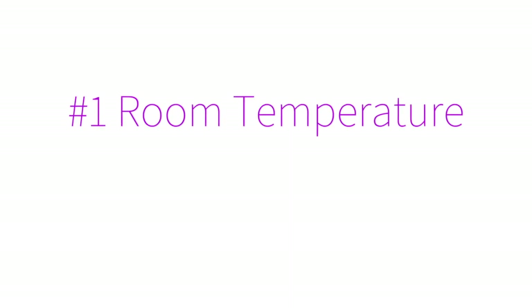The first thing we're going to cover is the four-four-six rule: how many hours we can store milk at room temperature versus the refrigerator versus the freezer. Stay tuned for all that information.